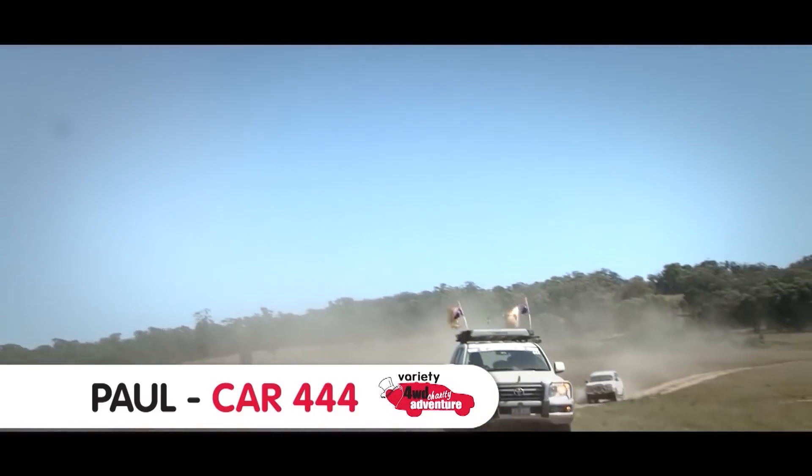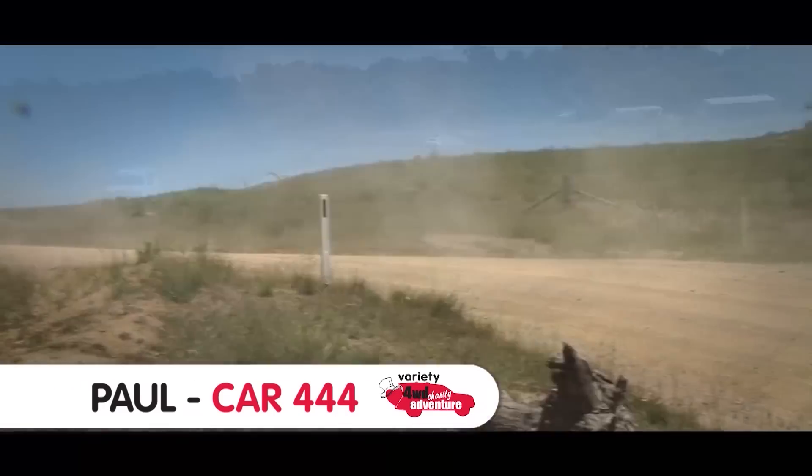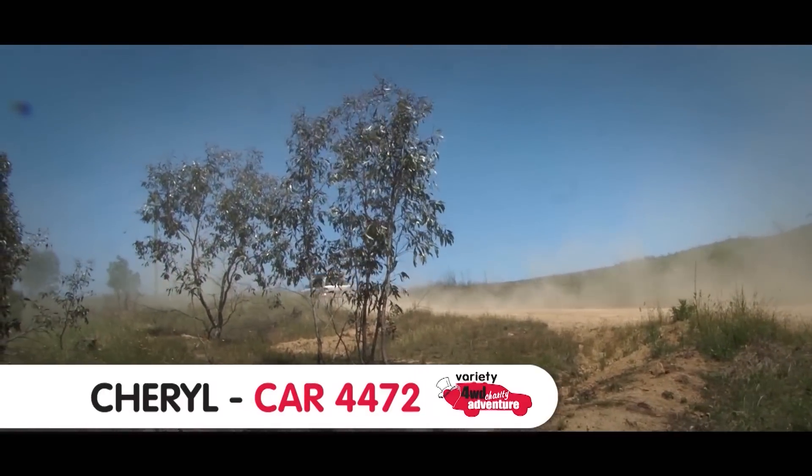The old Toyota we take along, she's pretty good, she rolls along okay. It's more of a Sunday drive than the real fair dinkum four wheel drive stuff but we do get into some tight spots. No trouble with the modern day gear.